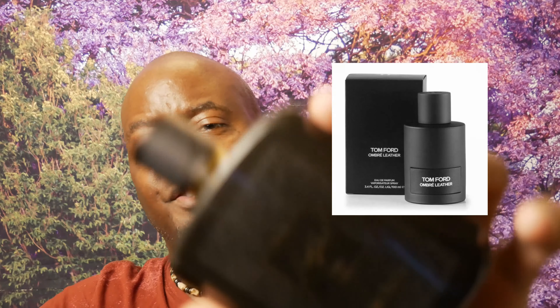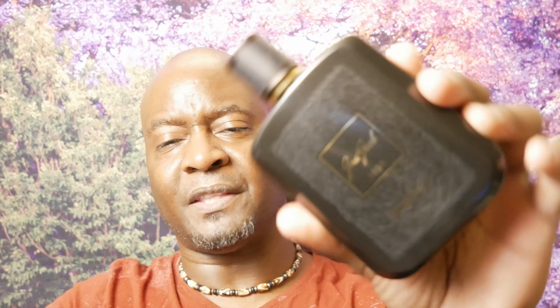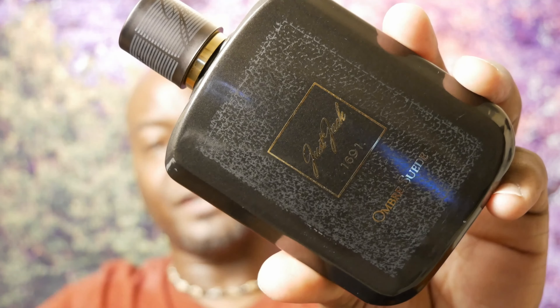Tom Ford again — this time we're cloning Ombre Leather, and the clone is from Just Jack: Ombre Suede. This is probably in the 90% range of clone similarity. I think this is probably around $20 for the 4.2 oz bottle. It's a very nice clone. Get your hands on it if you want to smell like Ombre Leather at a cheaper cost.